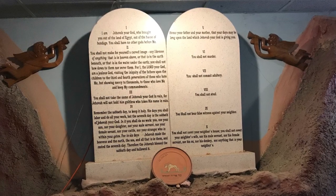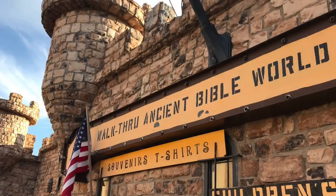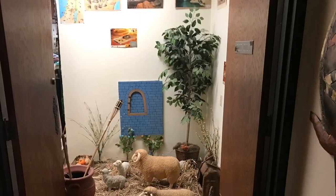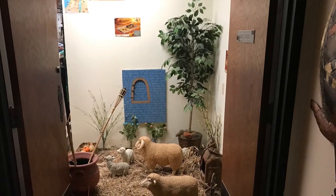Valtairati is a unique mash-up of a museum, walk-through diorama, gift shop, and library. The name derives from a combination of the founder's three children's names: Val, Tyre, and Auti. More than ten years in the making, the Valtairati was created by one family and operates inside a fascinating castle-like building.